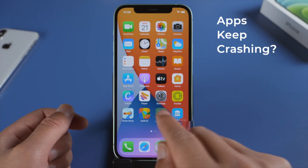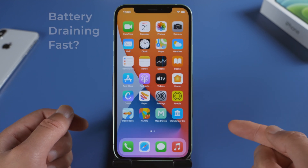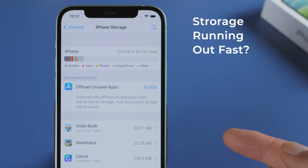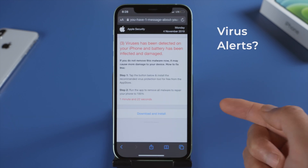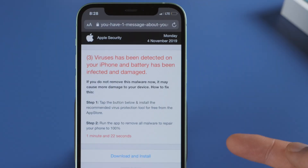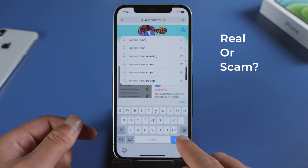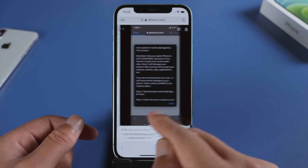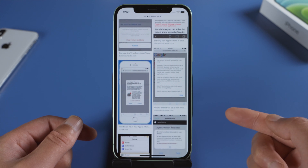Can iPhone get a virus? You may have concerns like this when your iPhone acts weirdly — like apps become buggy and keep crashing, battery draining fast, storage running out for no reason, receiving calendar spams constantly, or getting a pop-up from Apple security warning that viruses have been detected on your iPhone. Is it real or some kind of scam? In this video, we'll be taking a close look at these seeming iPhone viruses and show you how to get rid of them correctly. Let's dive in.